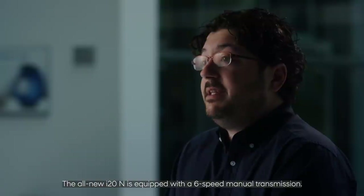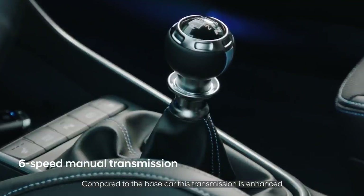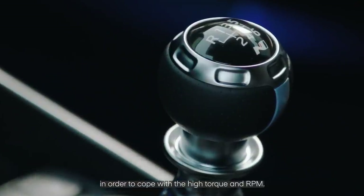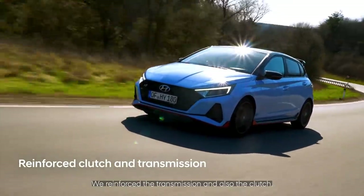The all-new i20N is equipped with a six-speed manual transmission. Compared to the base car, this transmission is enhanced in order to cope with the high torque and RPM. We reinforced the transmission and also the clutch.